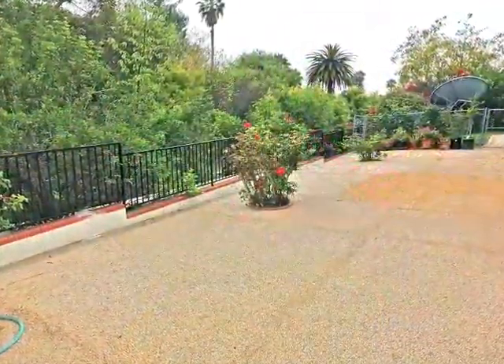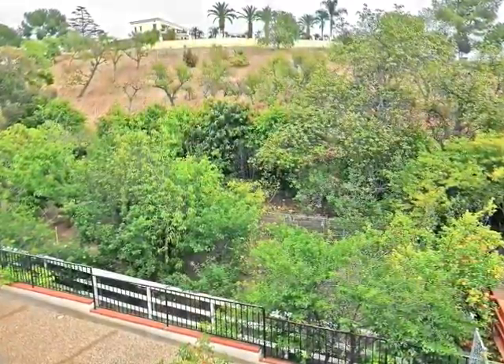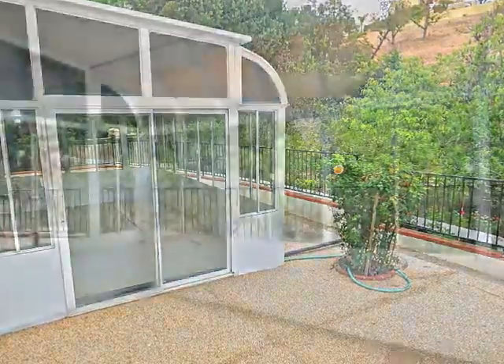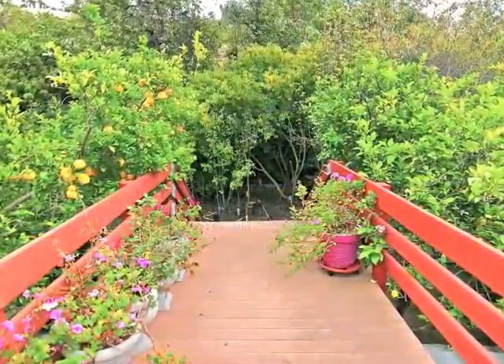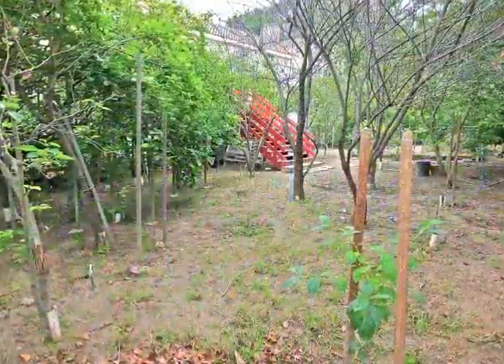An expansive patio enjoys panoramic views of distant hilltops, plus glass-walled lounging overlooking the treetops. A quaint wooden bridge leads to the incredible Back Forty Orchard.